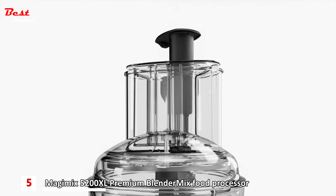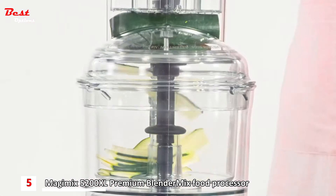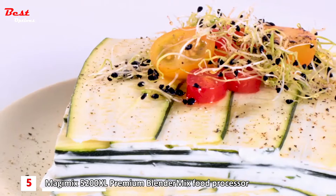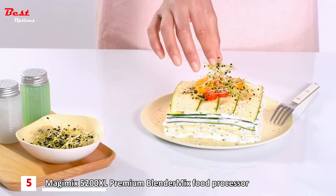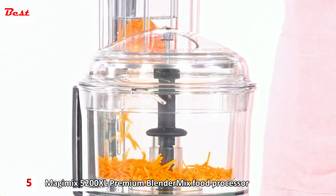The extra-large feed tube allows slicing both length and width ways, for creating perfectly uniform slices with ease. There's no limit to what you can do. Let your Magimix be your sous-chef and process your ingredients in a fraction of the time.